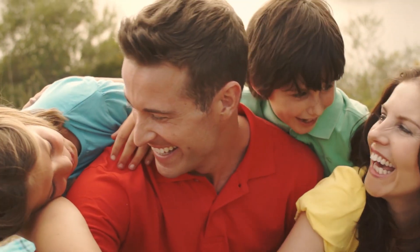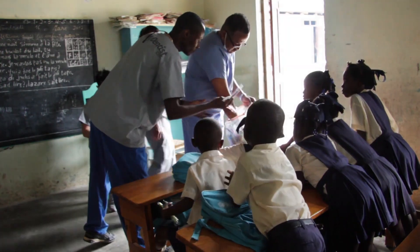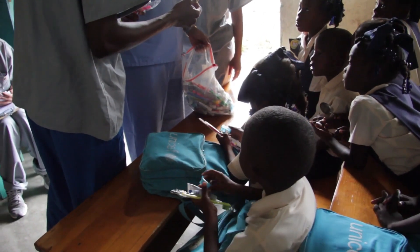As a dental team, come up with a mission that you all believe in and are dedicated to — whether it's providing beautiful, healthy smiles to people that really can't afford it, or doing dental missions across the world on a regular basis.